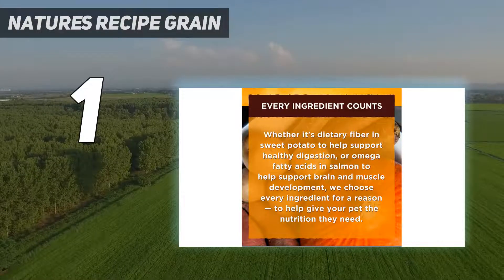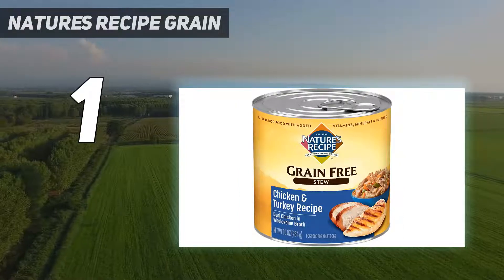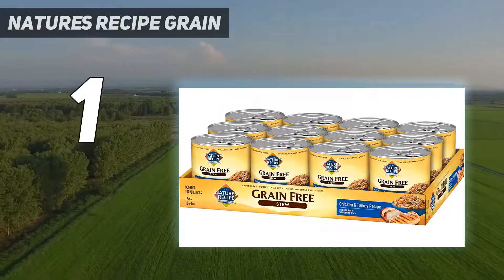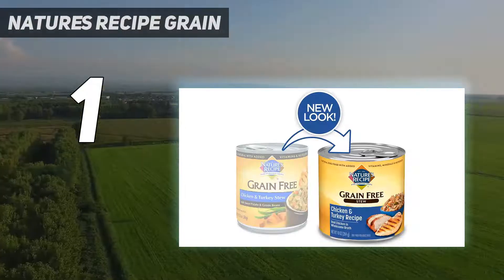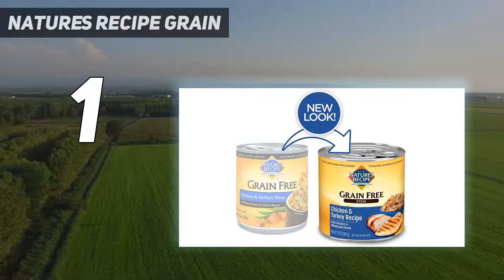The only real disadvantage of this dog food is that it is liquidy in texture, as it is a stew. If you're after something substantial in texture, this isn't it, so for some dogs it might work best as a topper. Nature's Recipe Grain-Free Chicken and Turkey Stew is delicious wet dog food made with premium ingredients including real chicken and turkey.